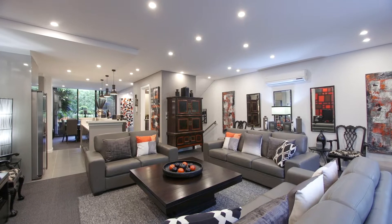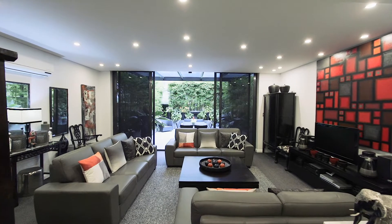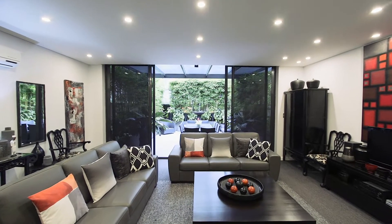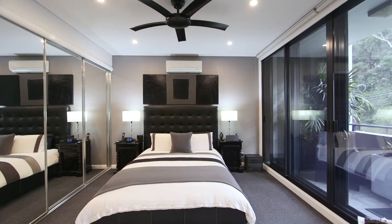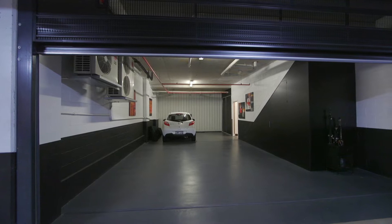We're standing here in the open-plan kitchen, lounge, and dining area — absolutely stunning spaces. What is even more essential to the property is the fact that they seamlessly flow to a front and back courtyard framed in green hedged gardens. The home is complete with three spacious bedrooms upstairs, plus a designated study and a huge four-car garage downstairs.